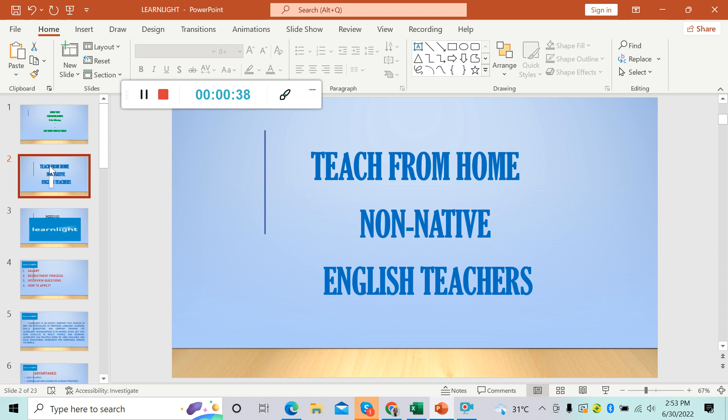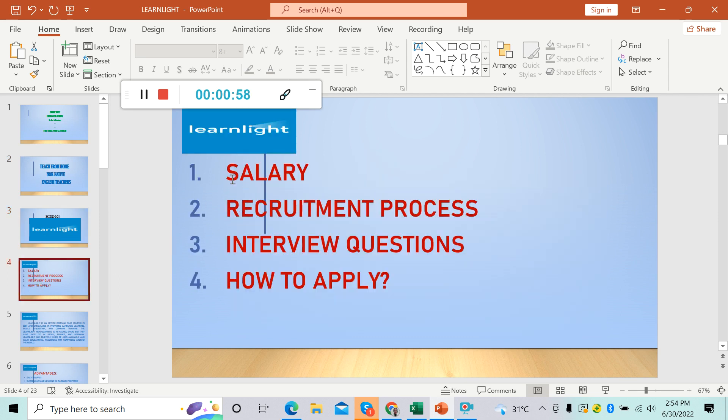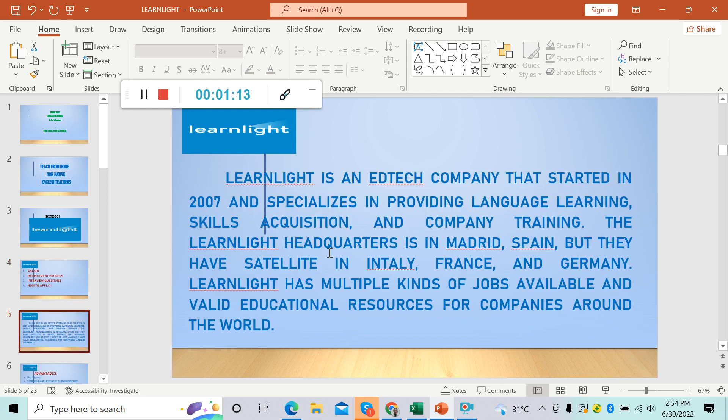Let's get straight into the topic. This company is now hiring non-native English teachers. Teach from home and you can work whenever you want and wherever you want. The company that I'm talking about is Learnlight. Learnlight is hiring now. We will be talking about the salary, the recruitment process, and I'll give you the interview questions for you to pass the interview. I will also walk you through the steps on how to apply. Now let's learn what is Learnlight.